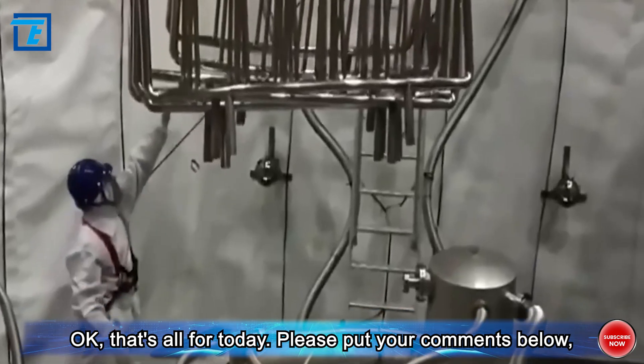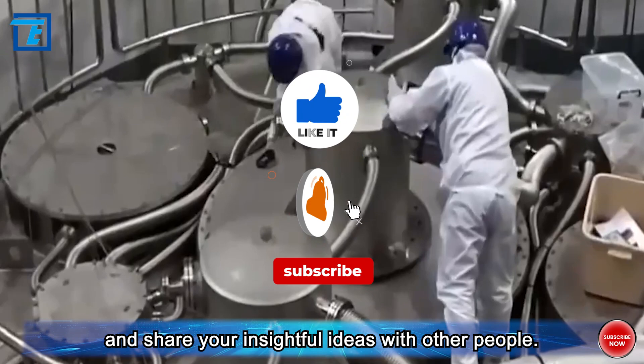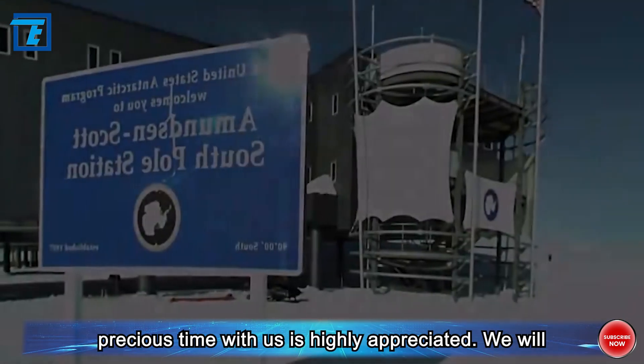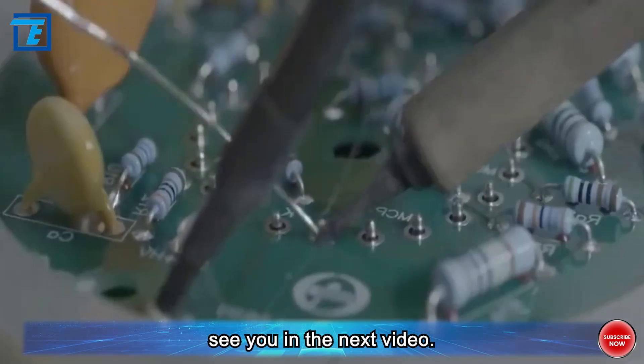That's all for today. Please put your comments below and share your insightful ideas with other people. Thank you so much for your continuous support — your precious time with us is highly appreciated. We will see you in the next video.